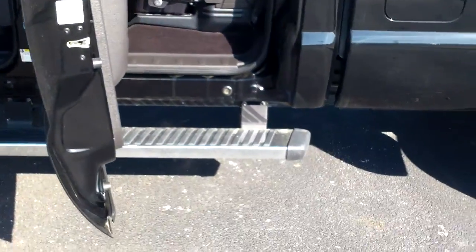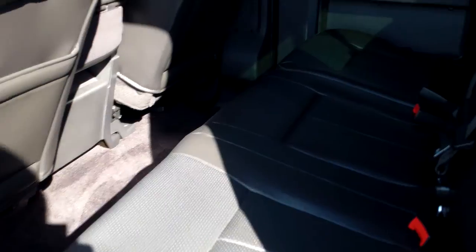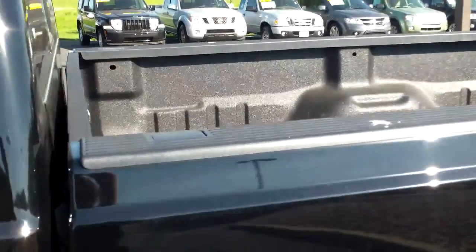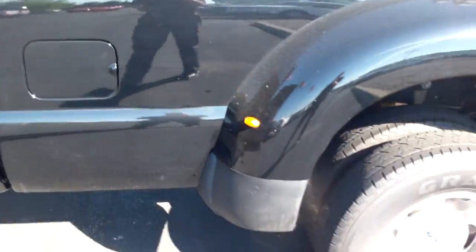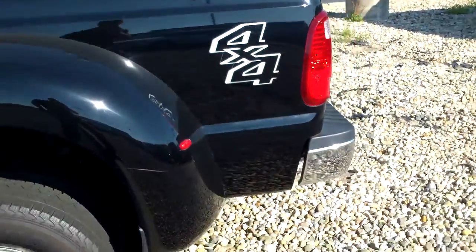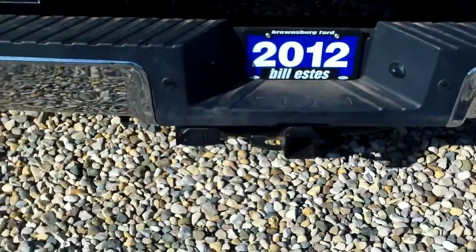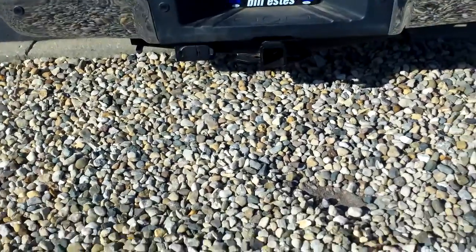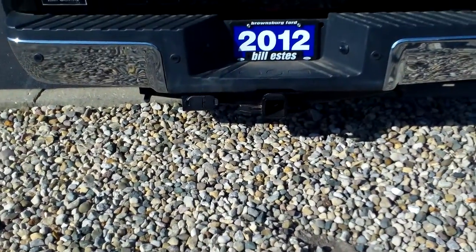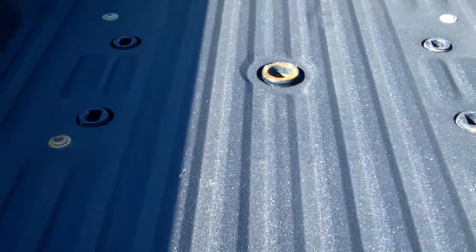Really clean inside and out. It's got a spray-in bed liner, great tread left on the tires, a tow receiver and pin connectors, backup sensors as well as a backup camera. It is prepped for a fifth wheel.